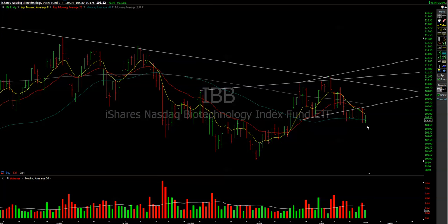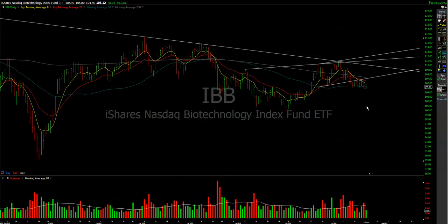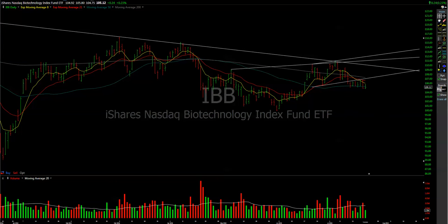IBBs are a bit heavy — they're under all moving averages. We'll see if they keep the 105–104 levels. For now, pretty much all the stocks are in freefall.